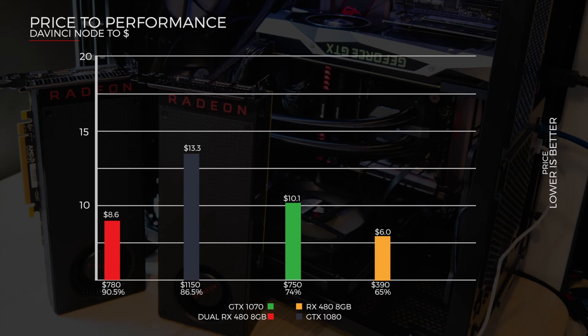Following the Candlelight test, there are 200 possible frames and we converted those into a percentage, then divided price over that percentage. The dual RX 480s came in at $8.60 a frame, the 1080 at $13.30 per frame, the GTX 1070 at $10.10 a frame, and a single RX 480 at $6 a frame - all in Australian dollars, giving a good sense of price to performance.